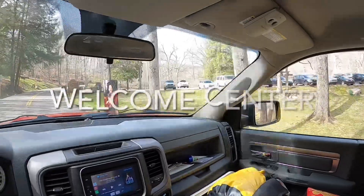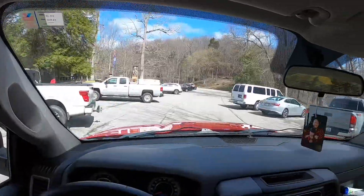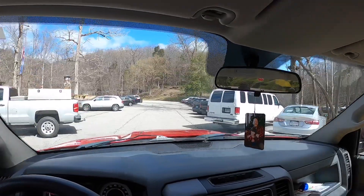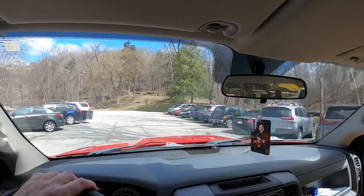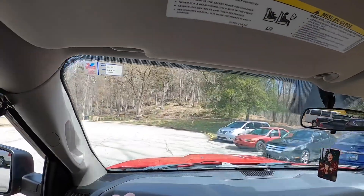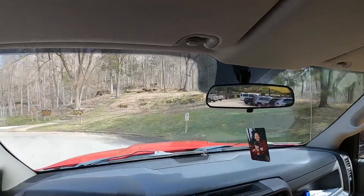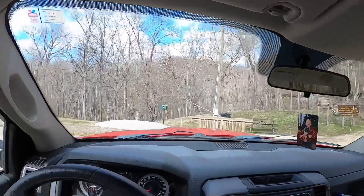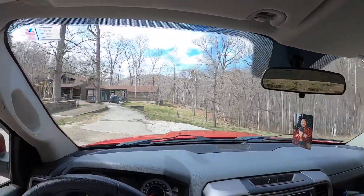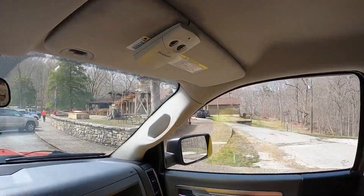This is the Welcome Center — I'm going to turn in here for a minute. This is just a beautiful state park. There are plenty of places to go and hike and enjoy yourself. I mainly focus on fishing, but I just wanted to show this for those folks who have young ones at home and are looking for an inexpensive way to spend a day in the outdoors.